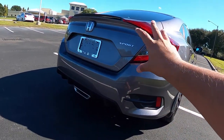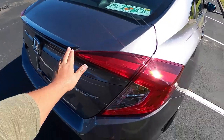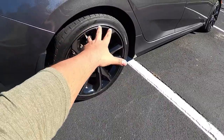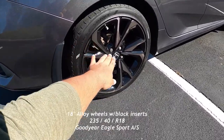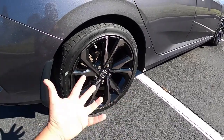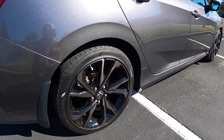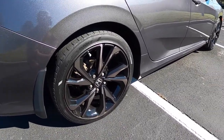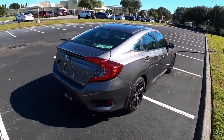This being the Sport model, you've got a bit of a spoiler here. The wheels are 235-millimeter tires on 18-inch wheels all around, with black inner inserts — these are the sport wheels for this Civic. It's got plenty of tire — Goodyear Eagle Sport all-seasons on this one. Considering this is a 60,000-mile Civic, it's going to be interesting to see how it's held up.